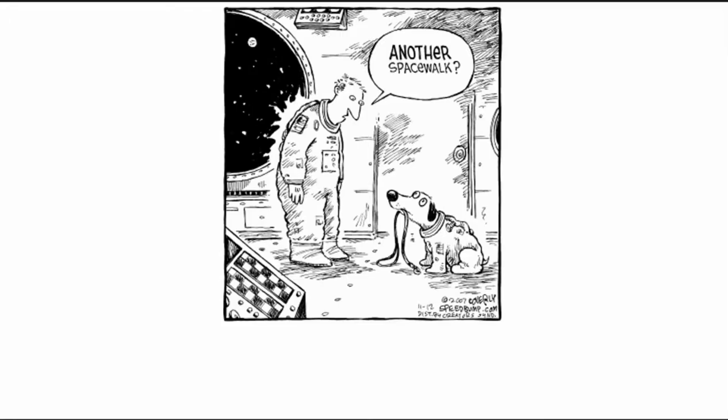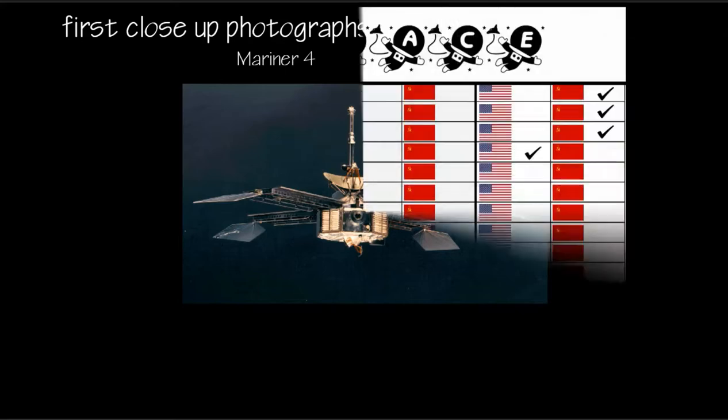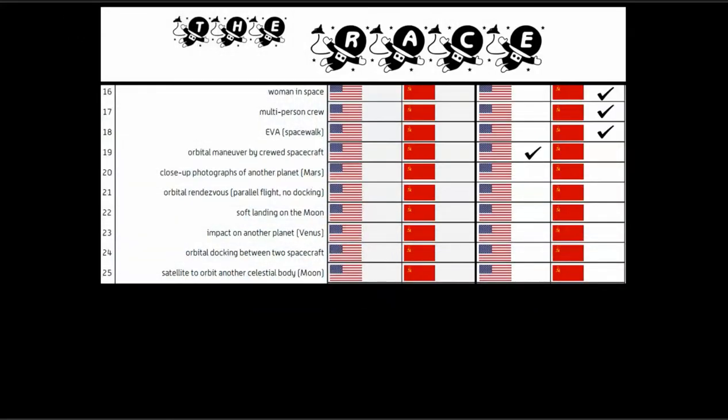We have another space achievement to record: the first close-up photographs of another planet, Mars, taken by the Mariner 4, which is an accomplishment going to the United States.